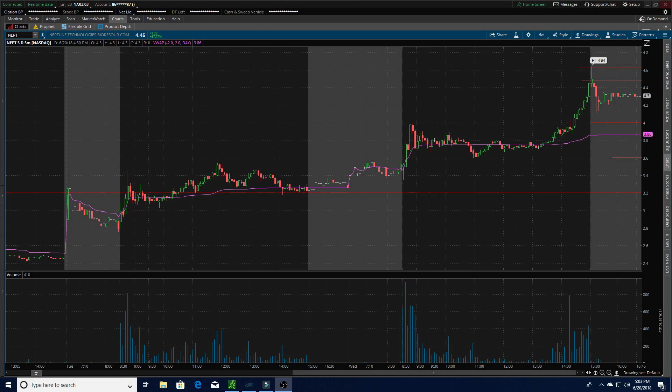The next one I'm watching is NEPT. I'm usually pretty short-biased with these overextended stocks, and this one has almost doubled in the last few days. I'm looking for it to break underneath the VWAP area and for that point to turn into resistance. If it does that, I'll consider a short down to either $3.60 or the lows of today at $3.35. If it pushes up and breaks $4.64, I'll consider it for a long play up to $4.75 or even $5.00. I'll be watching this one at the open.